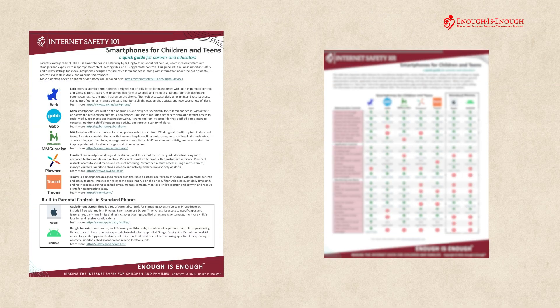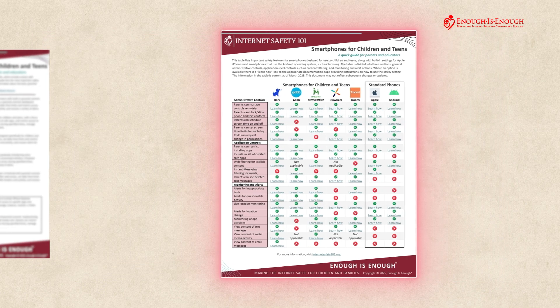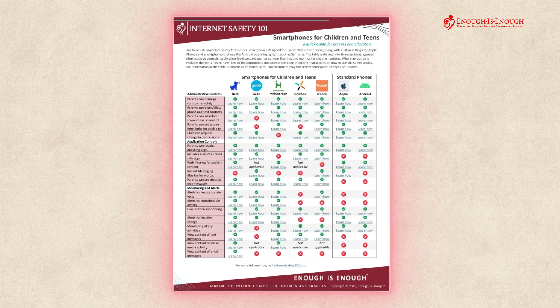Page 1 lists various phones and their features. Page 2 is a one-page guide for parents with everything done for them. It compares phones based on three categories on the left side: administrative controls, app controls, and monitoring and alerts.